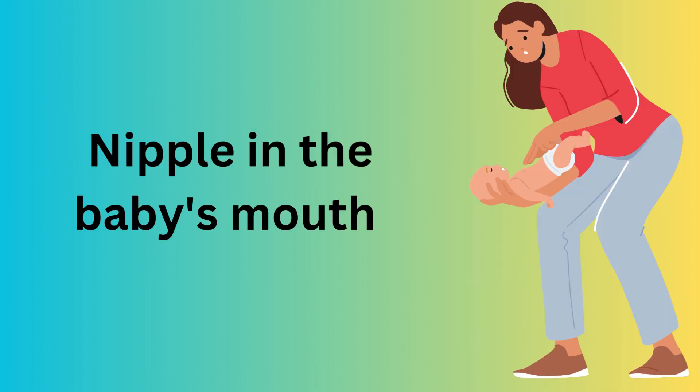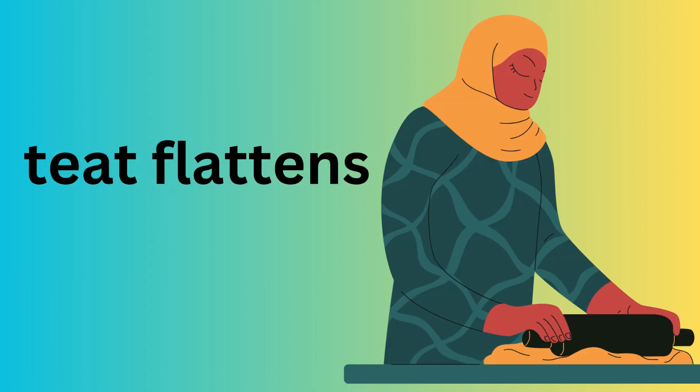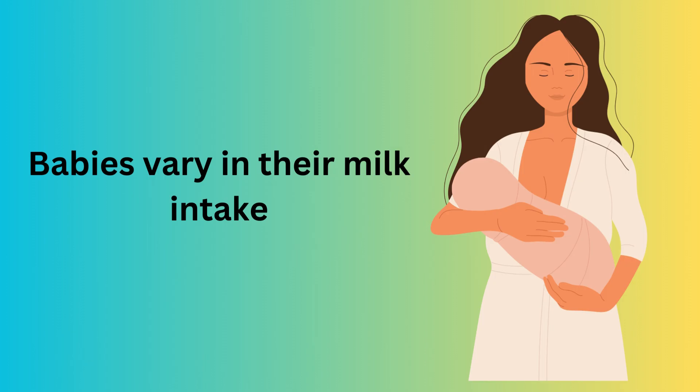2. Place the nipple in the baby's mouth, tilt the bottle for steady milk flow, and prevent air intake. If the teat flattens, release suction by gently pulling the baby's mouth corner. Replace a blocked teat with a new one.